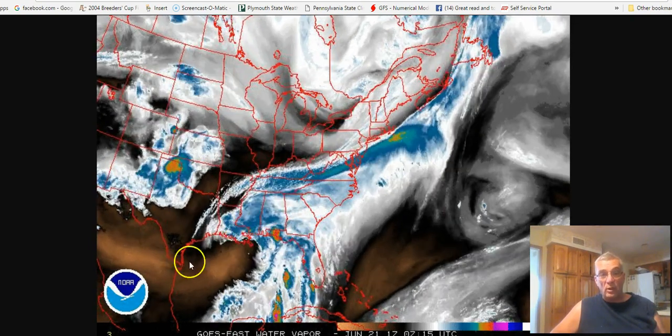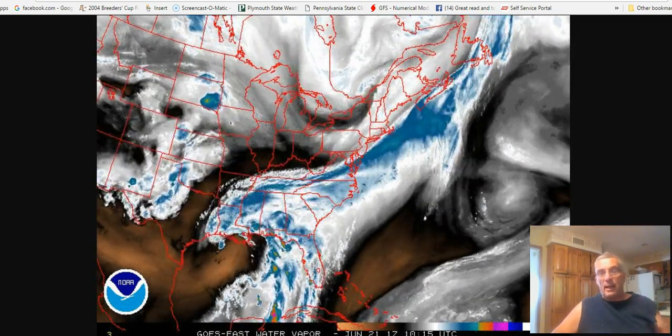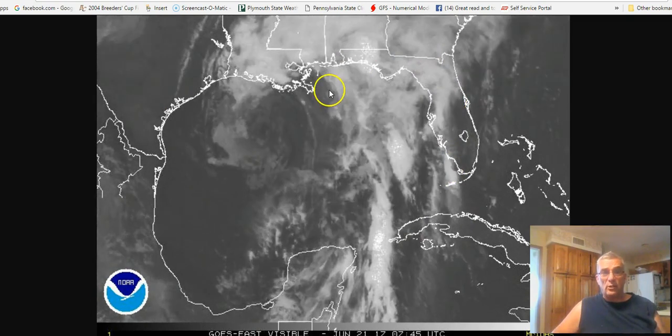The hurricane center had numerous ship reports out here, and also the Air Force reconnaissance aircraft, but since then it's looked on the satellite not nearly as robust as it looked yesterday evening.